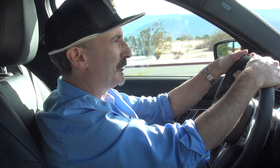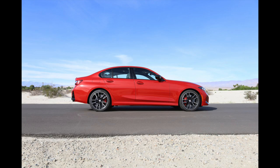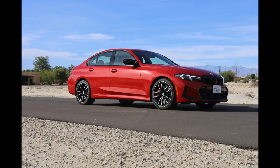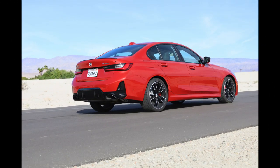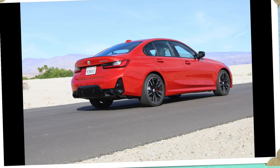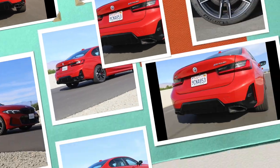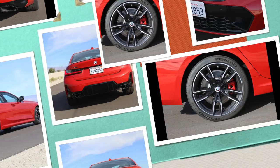Let me give you guys a full tour of the exterior. The color you're seeing here is Melbourne Red Metallic, a $650 option. This car also has the Shadowline package, which has LED lights with cornering lights. It has the cooling and high-performance tire package, which gives you the 19-inch M wheels, and it has the M Sport package Pro, which gives you the red brake calipers, more Shadowline trim, and M Shadowline lights.